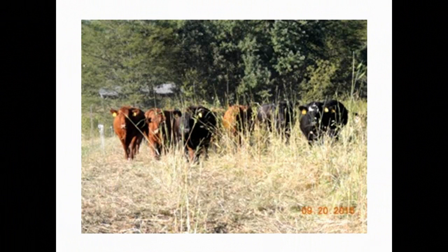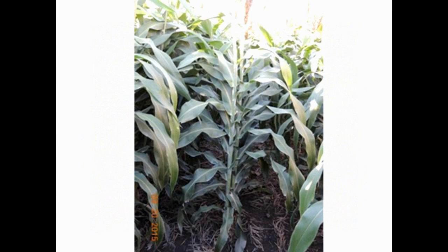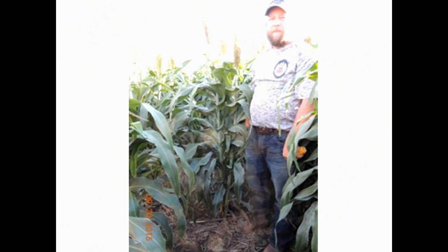Rye winters a lot better than triticale sometimes does. The triticale-rye mix makes really good cow feed. We've also started planting a brachytic dwarf sorghum after our triticale and rye. It's very economical seed-wise at about eighteen dollars an acre. I can put hog manure on after the rye, plant my sorghum, and we've been getting about ten tons of rye and triticale off an acre of ground.